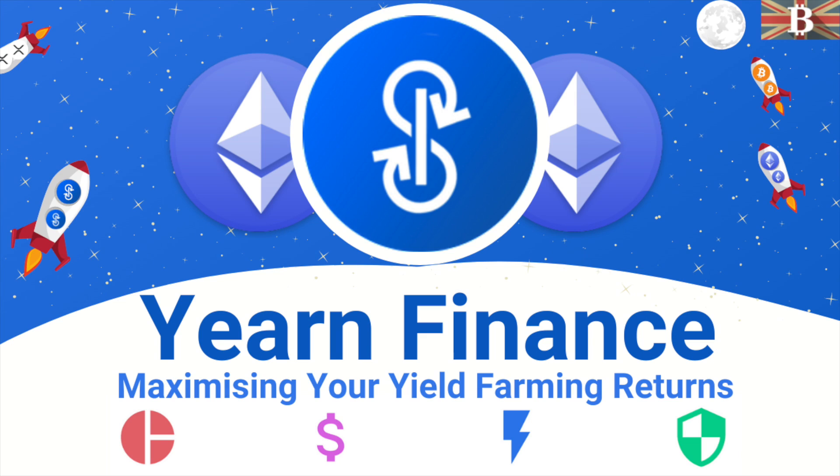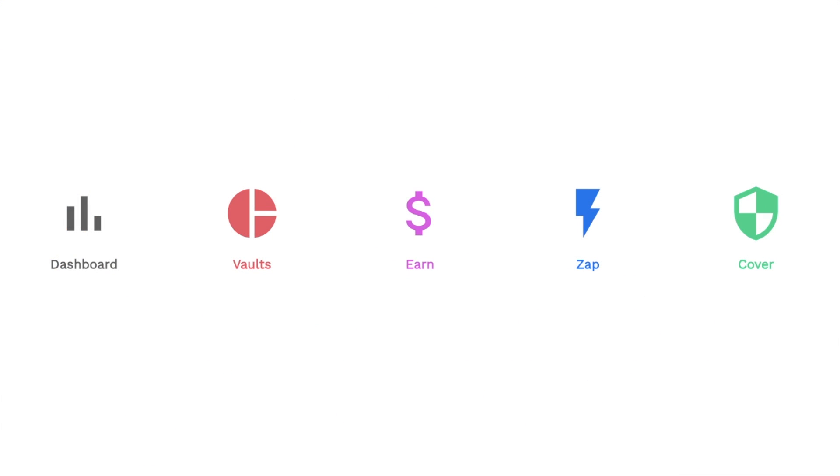In this video, I'm going to take you through how you can earn interest and maximize the returns on your crypto with Yearn Finance. I'll take you through a brief overview of Yearn Finance today and the YFI coin before showing you how to use Earn, Vaults, Zap and Cover on the platform.